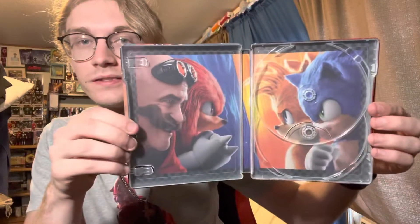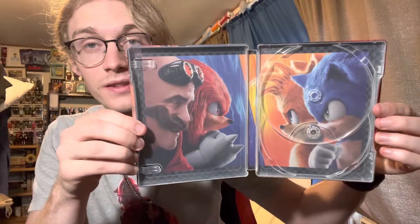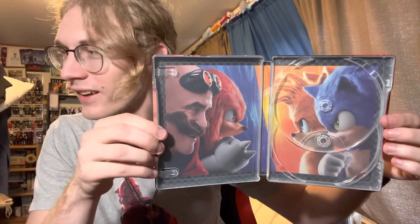Inside art — also very dope. Check it out. Tails and Sonic vs. Eggman — is it Eggman or Egghead? It's Eggman, right? Eggman and Knuckles. Here's what it looks like fully open. I like it.